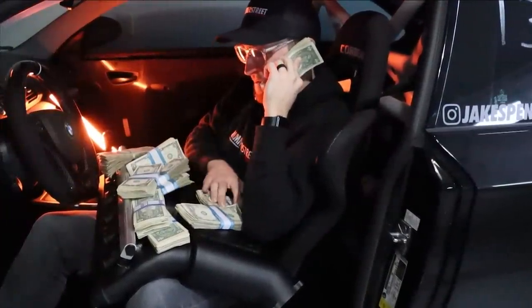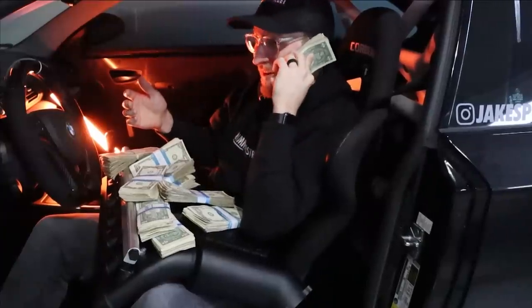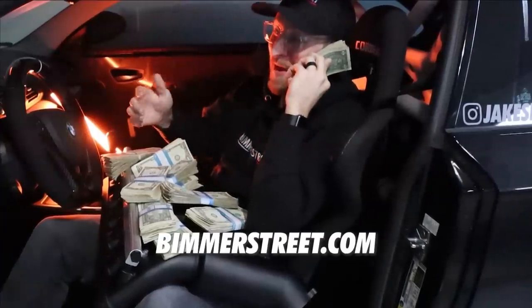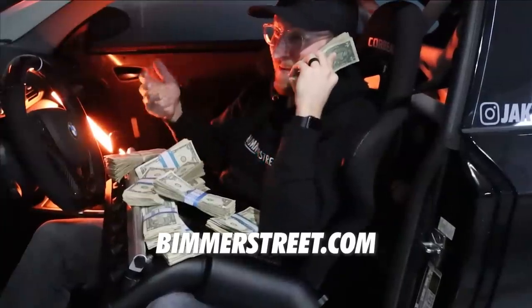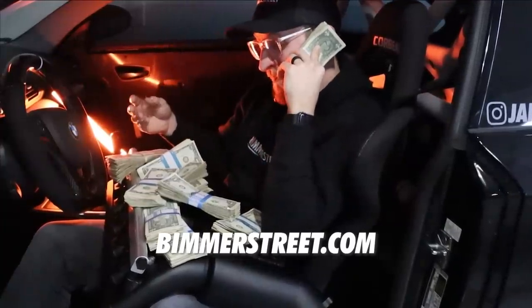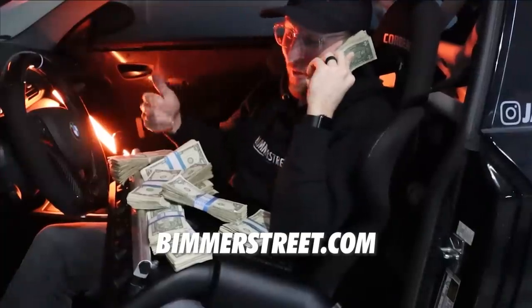I'm giving away a Dockrace intake manifold or a thousand bucks cash. All you have to do to get entered is head over to BeamerStreet.com, buy anything from the site, and you'll automatically be entered to win. I'm picking a winner live in three weeks on my YouTube channel — and not a whole lot of people have entered, so the odds are pretty dang good.